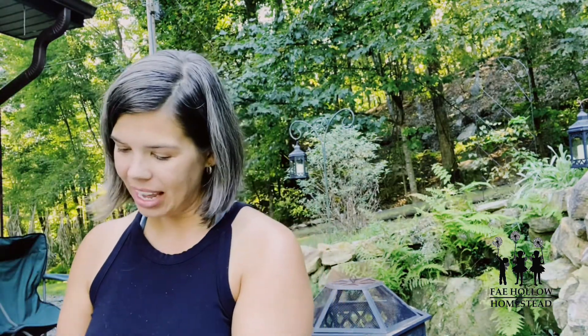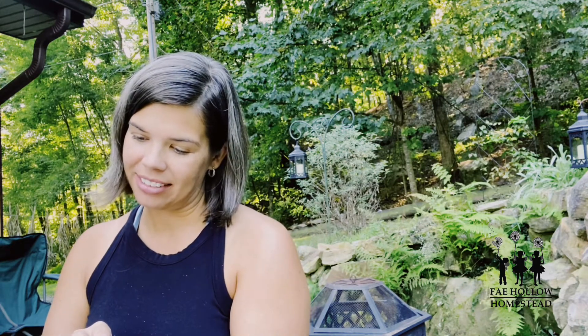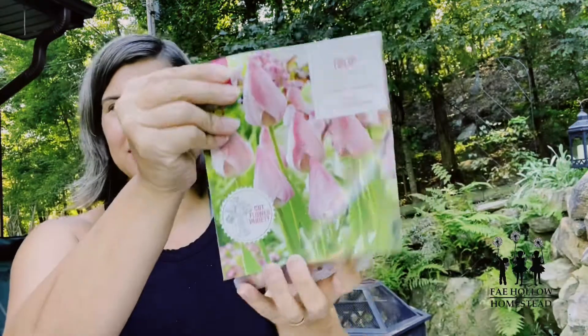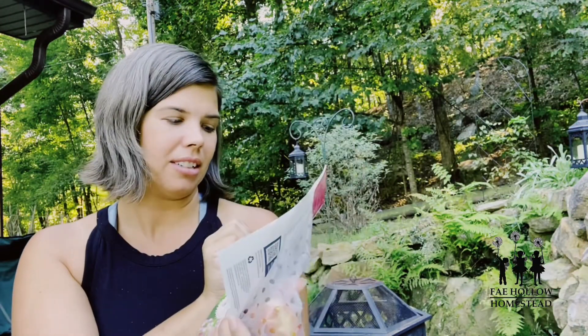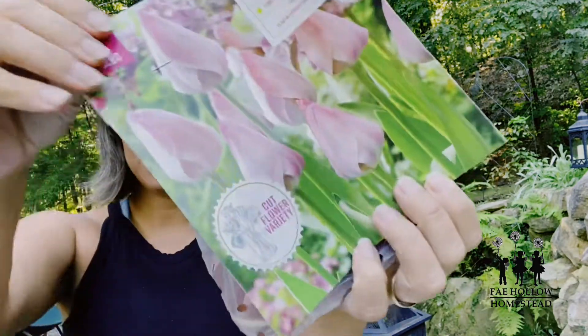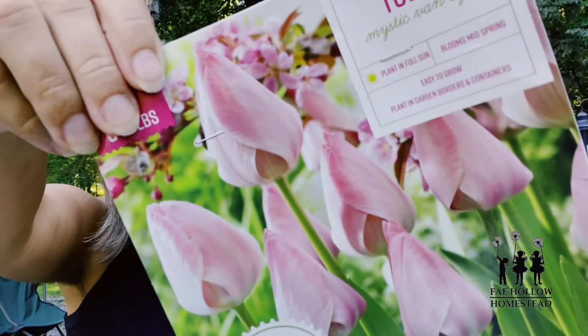I also got Tulips Mystic Van Eijk. It was $3 for five bulbs, which is really, really cheap for where I am — I would normally be paying almost $10 for this. Just look at this beautiful tulip. Is that romantic or what? Since they're pink, they'll be going in the food forest. I just think that has got to be the most romantic tulip I've ever seen. Jeremy is rolling his eyes at me because I'm so predictable — if it's romantic, I want it.